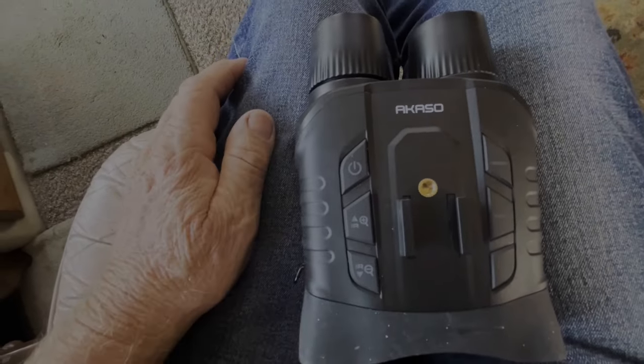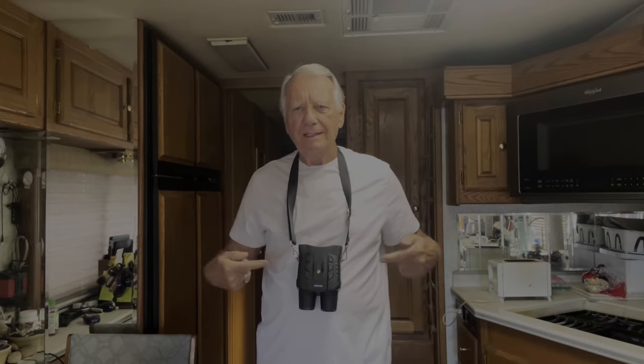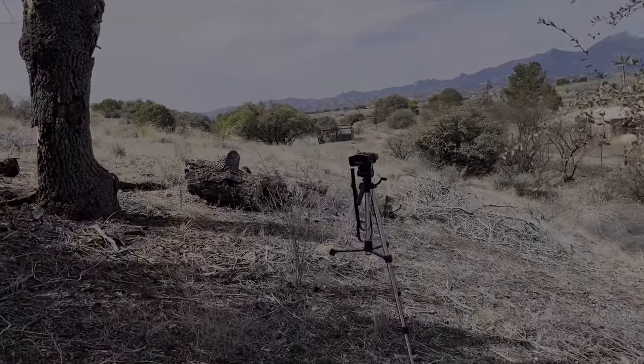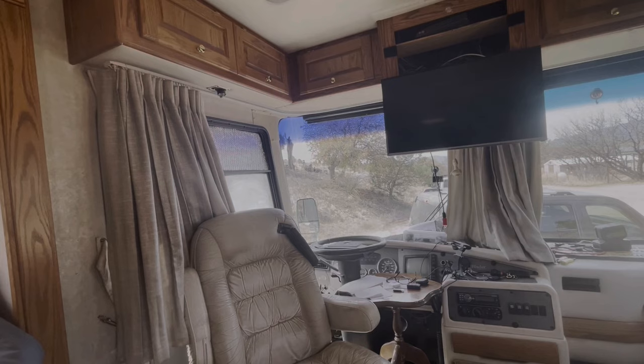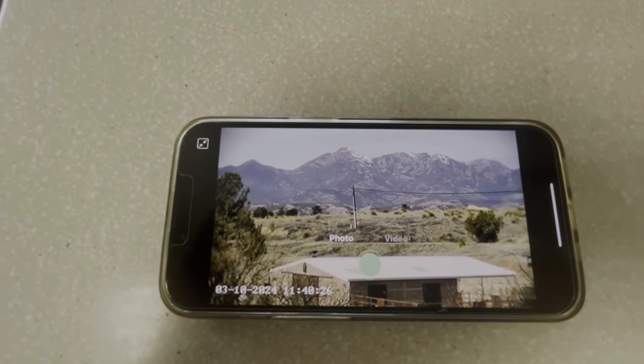They go off in the daytime, they stay on at night. I also figured out that the strap hangs on the camera — not to put too fine a point on it, but the strap doesn't hang on the camera, the camera hangs on the strap. I now have it up here on the hill mounted on a tripod. I'm back in the RV and the camera is up there on the hill. I'm impressed.